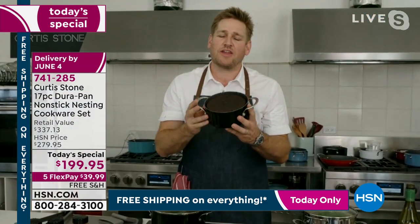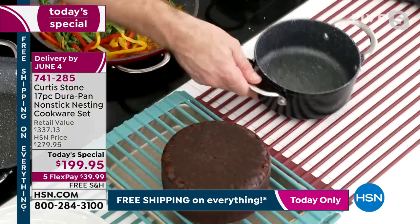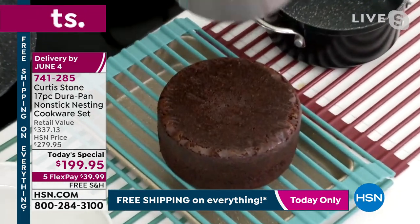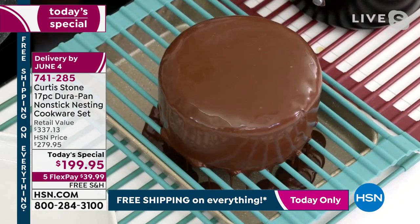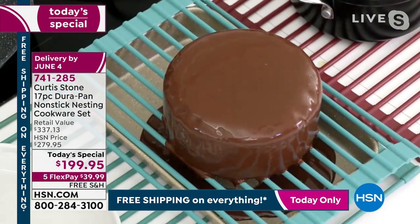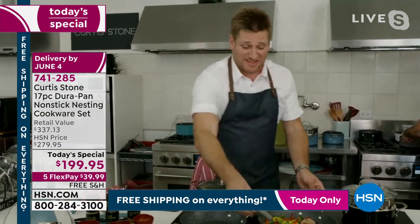Chef Stone knows exactly what she means, given the cookware he's bought in his lifetime. Look at this chocolate cake baked in the DuraPan — he's made a chocolate ganache. Watch the beautiful chocolate glaze poured over. By the way, Chef Stone has a brand new show starting Wednesday night on Fox called Crime Scene Kitchen — a baking competition show you're going to absolutely love. It starts this Wednesday at 9 PM.